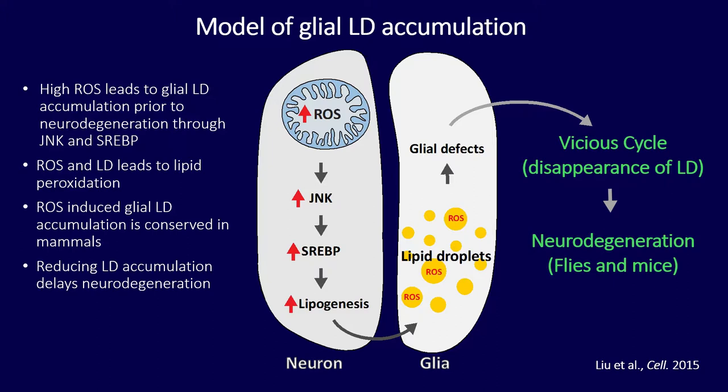So far I've shown that high levels of reactive oxygen species lead to glial lipid droplet accumulation that, though initially protective, eventually becomes deleterious and triggers very fast neurodegeneration — and that this mechanism is conserved from flies to mice. Throughout this talk I've mentioned that neuronal perturbations alone can cause lipid droplets to accumulate in the glia, which means lipids must be transferred somehow. But how are lipids transferred?